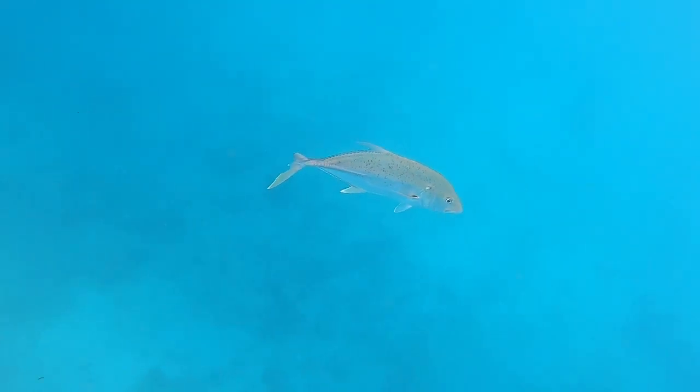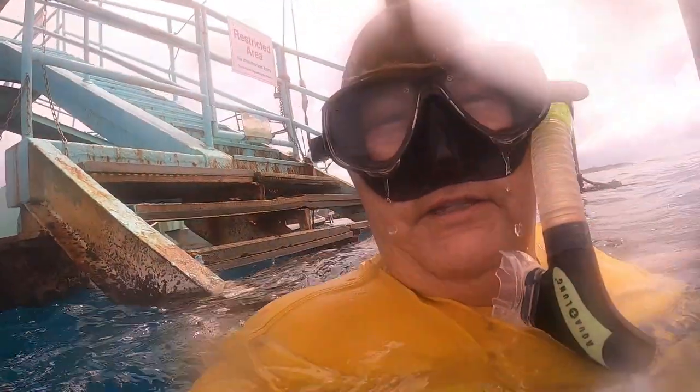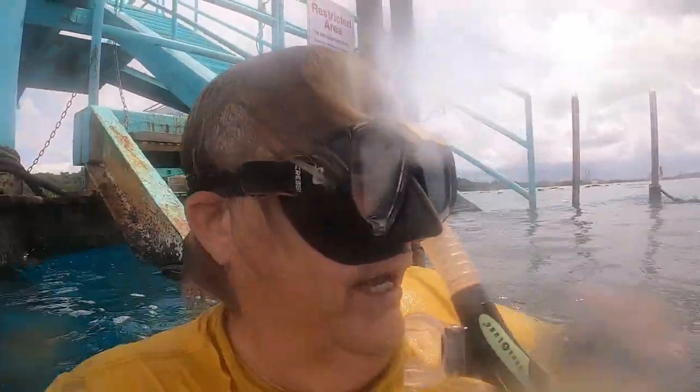Oh dear. Do you see part of his tail is missing? Oh my.